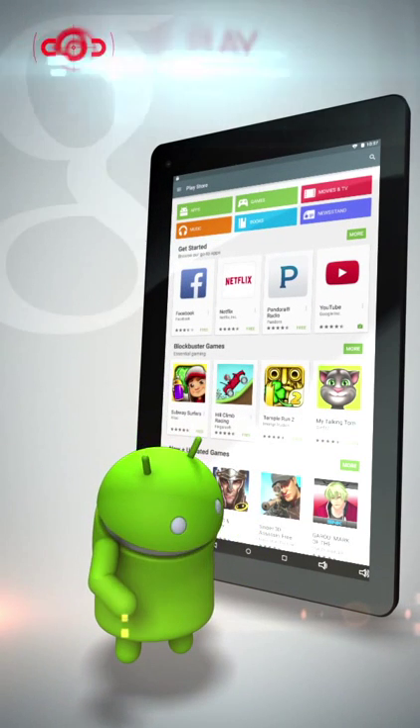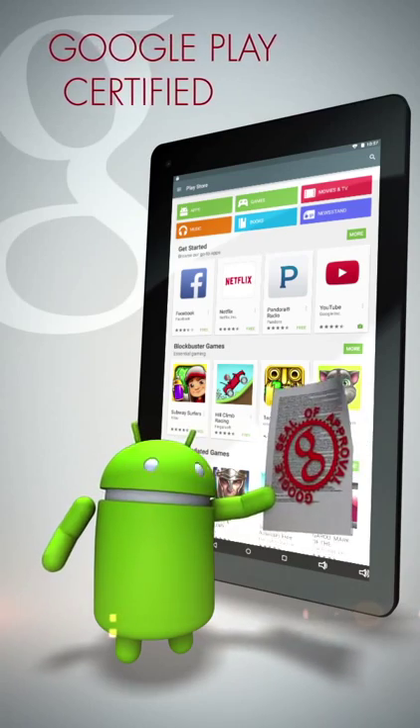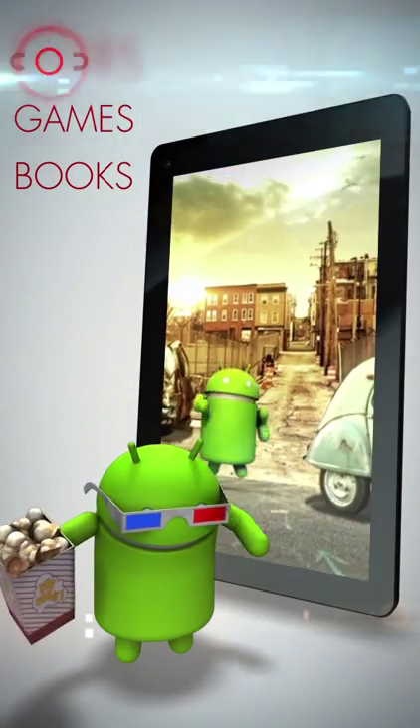Of course, the RCA7 Voyager 2 is Google Play certified. Catch up on some reading, play your favorite games, or stream a classic movie.